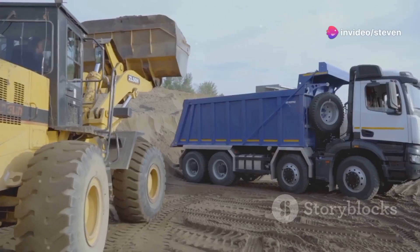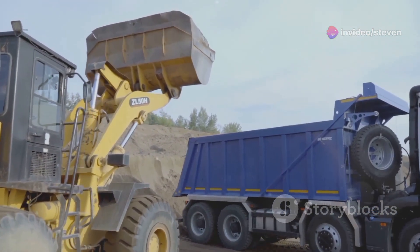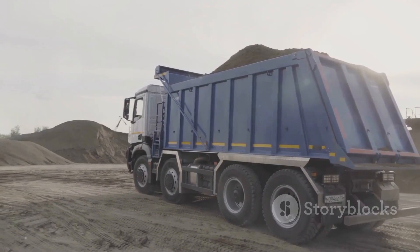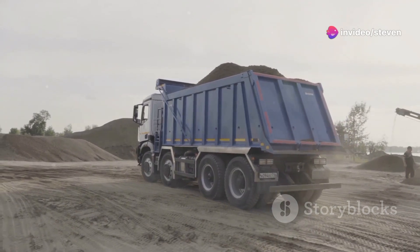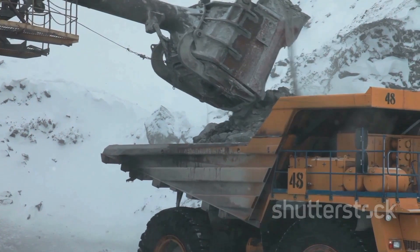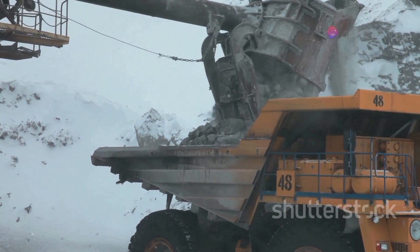It's not just about brute strength. These trucks are equipped with cutting-edge technology to enhance their efficiency and safety. They are high-tech wonders, fitted with the latest GPS and real-time monitoring systems, ensuring precise navigation and optimal performance even in the most challenging environments — from deep mines to rugged construction sites.